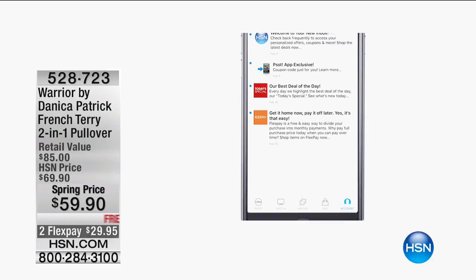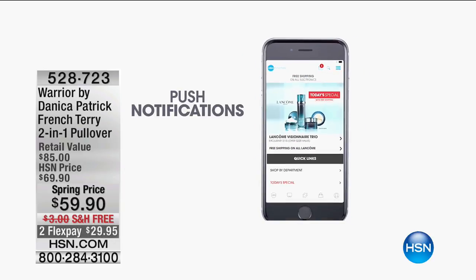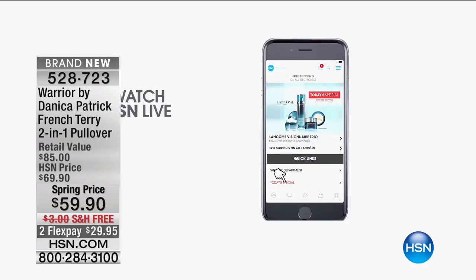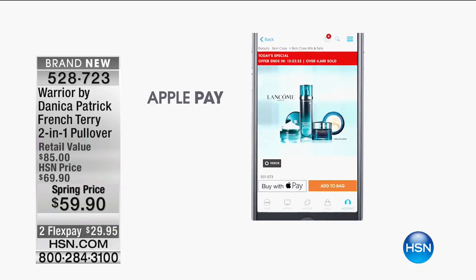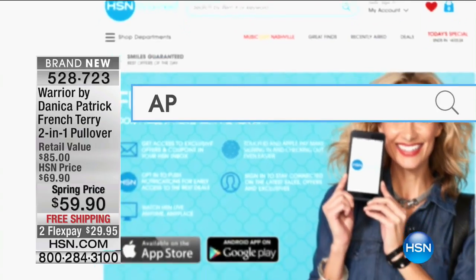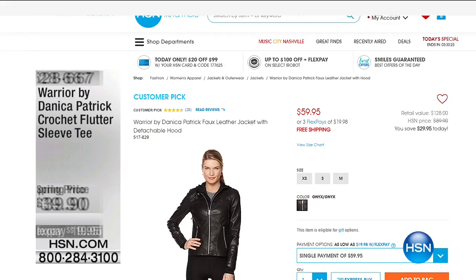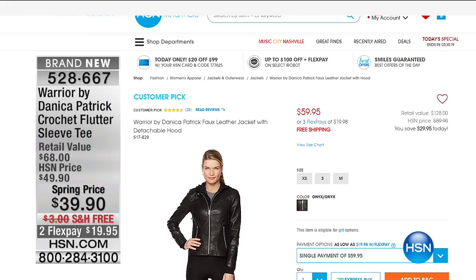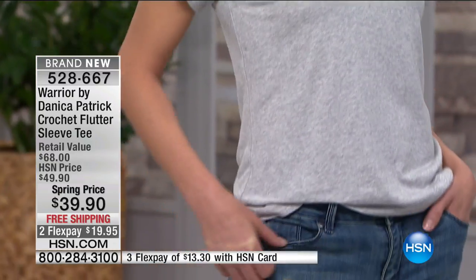Our HSN app is a free download to your phone. Input your information and you'll get notifications when Danica's back with her collection. You can watch live anywhere — in the car, waiting for the kids at soccer practice. Touch a button and you've checked out, so you can buy anything you want without worry about it selling out. My producer just found one of the jackets — item 517-829 for the full leather jacket. We've got extra small through medium left in that beautiful onyx. It's a super sexy, edgy design from Danica, exclusive to HSN.